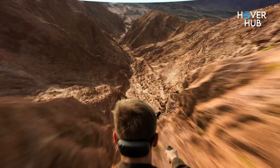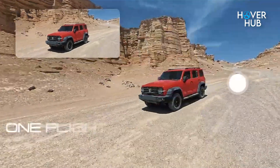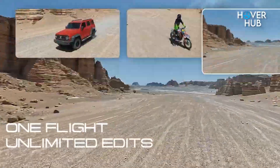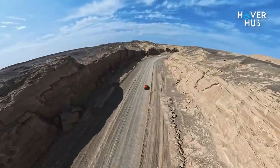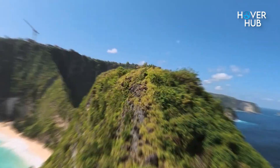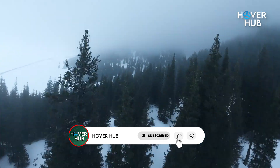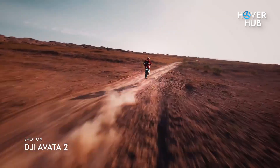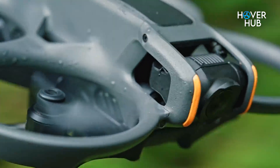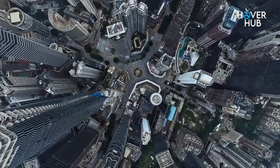Here's the real fork in the road: workflow. The A1's promise is freedom — capture everything, then in editing reframe however you want. Want a cinematic forward shot? Easy. Want to rotate mid-flight and make it look like a chase scene? Done. You can even fake multiple drones shooting the same flight path. It's editing-heavy, but insanely powerful for storytellers. The Avatar 2 is the opposite — what you see is what you get. But what you get is already cinematic. The footage feels immersive right out of the box, and with DJI's O4 transmission, you're flying up to 8 miles away in perfect conditions with minimal lag. That means fewer hours in Premiere, more hours actually filming. So are you a fix-it-in-post creator, or a ready-to-upload creator? That's the question.